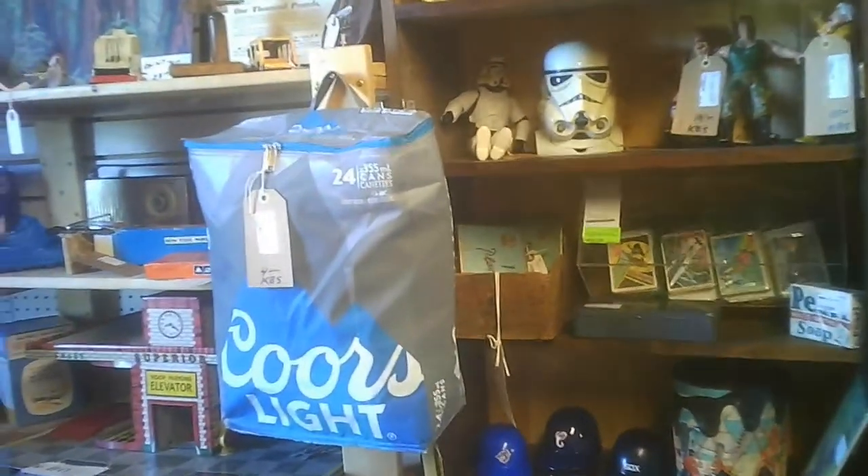A number of places with locked and unlocked cases. A number of books, LPs, discs of all sorts. A Star Wars character, smaller furniture, and box toys.